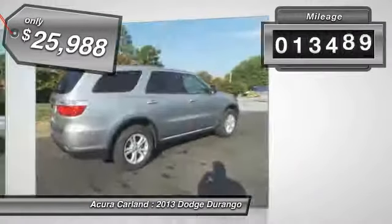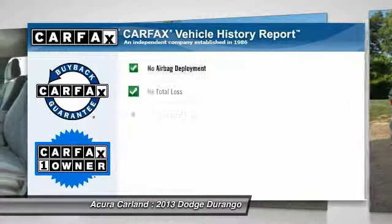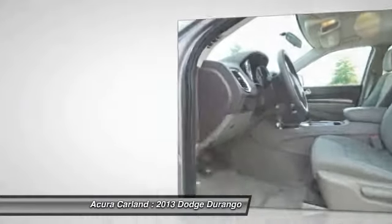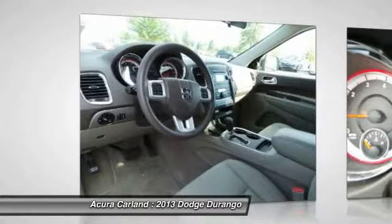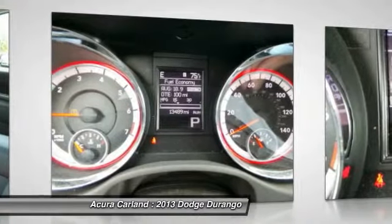This vehicle has less than 15,000 miles. It is Carfax certified one owner and qualifies for the Carfax buyback guarantee. If affordable style and reliability are what you're looking for, this vehicle couldn't be more perfect. Drive it today.